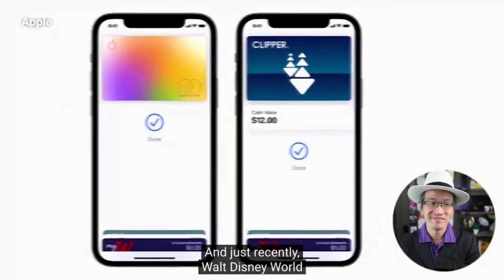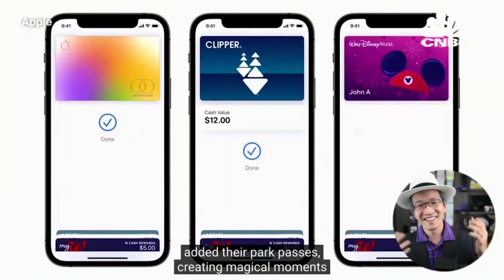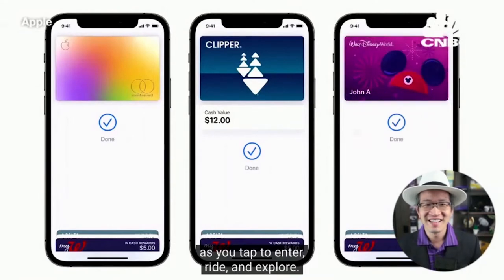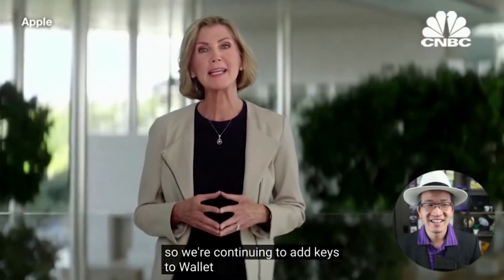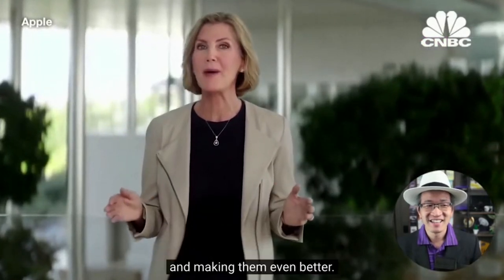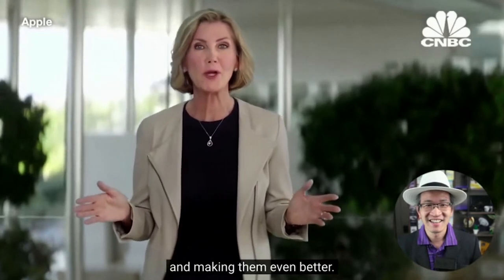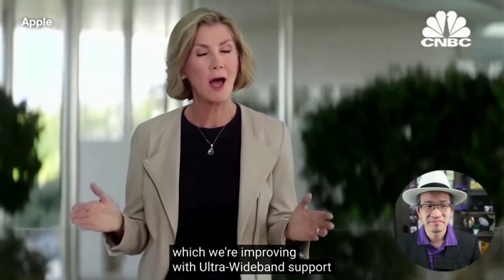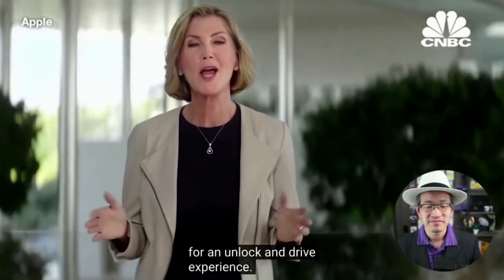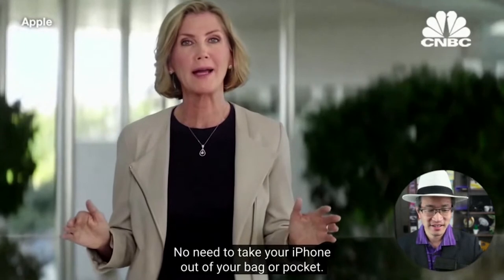And just recently, Walt Disney World added their park passes, creating magical moments as you tap to enter, ride, and explore. You can never leave home without your keys, so we're continuing to add keys to Wallet and making them even better. We started with car keys, which we're improving with ultra wideband support for an unlock and drive experience.